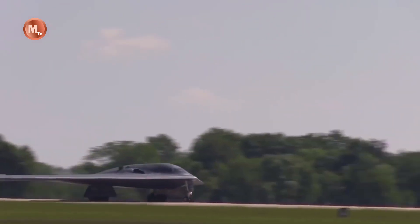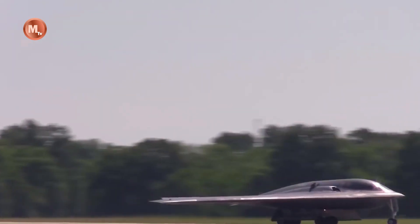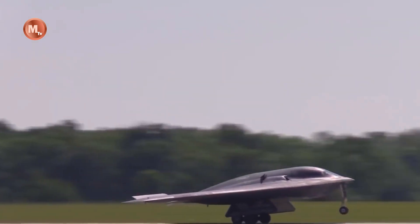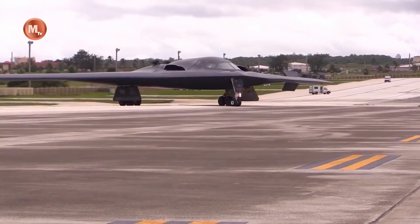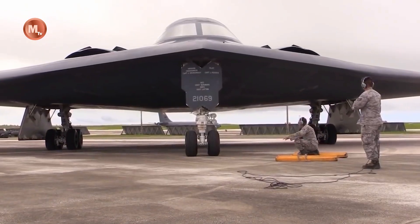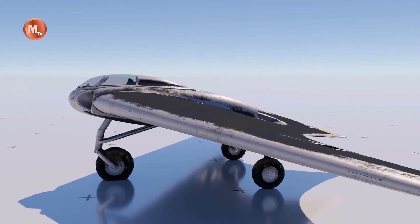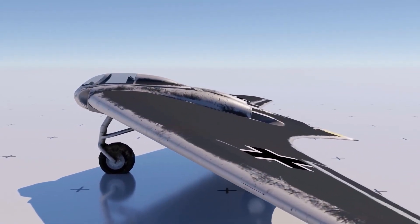In recent years, there have been various reproductions and replicas of the Ho 229 made to honor the design and invention of this aircraft. These replicas are frequently exhibited in aviation museums around the world, providing visitors with an opportunity to get up close and personal with this iconic aircraft from wartime German aviation history.